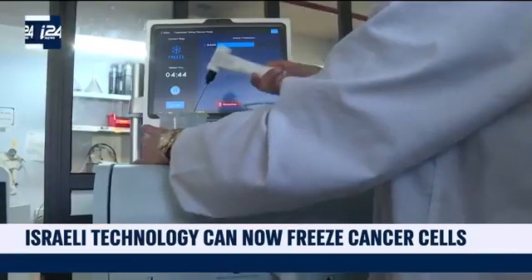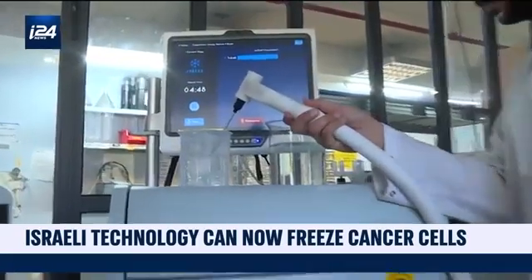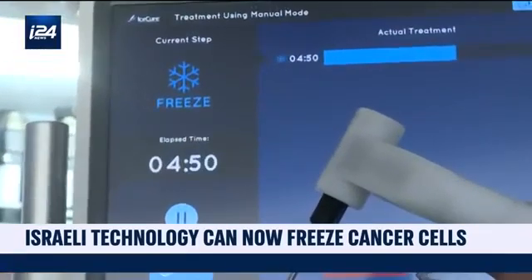Only a tiny scar remains inside the tissue. But on the outside — on the breast, the kidney, or any part that was treated — there is no trace.